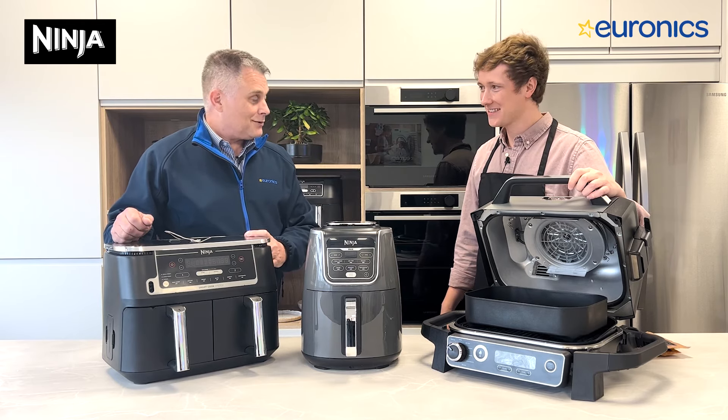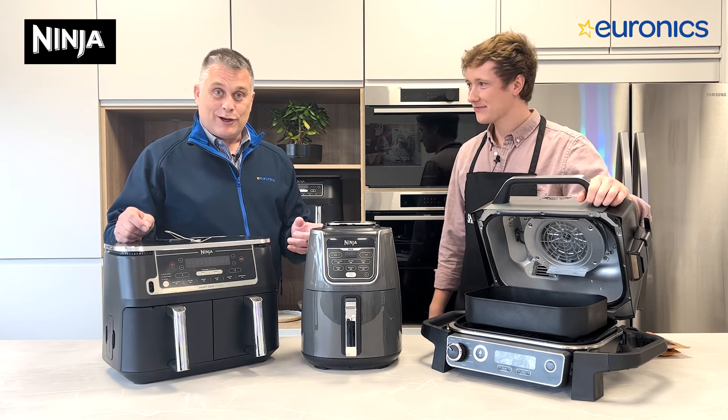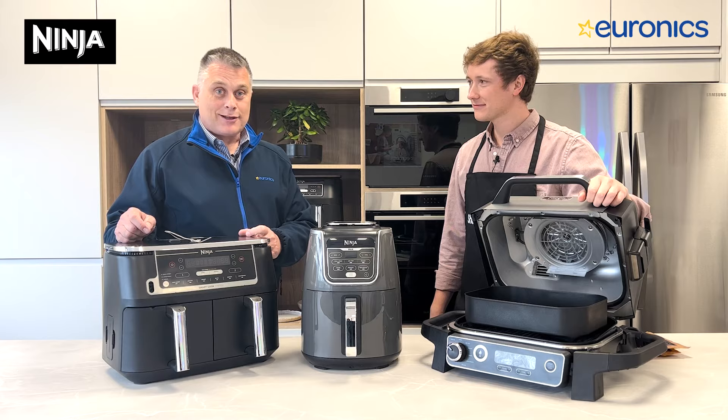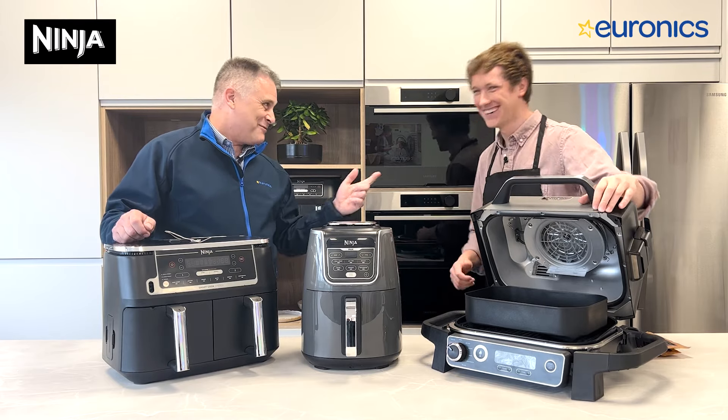So there you go. If you want to find out more about air fryers you can call into your local Euronics store or visit us online at euronics.ie. Chef Adrian, thanks very much — cheers!